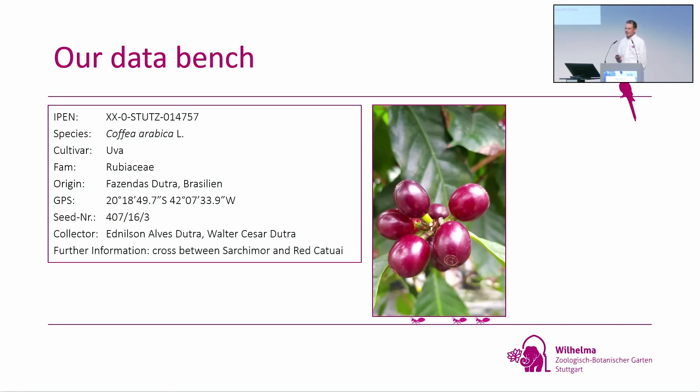Behind each number you can find all the facts about a specific plant. For example, under one number it's Coffea arabica, cultivar Uva. The origin is the Fazenda Dutra in Brazil. We have the GPS coordinates where the seeds were collected, the date when we received the plant — March 2016 — the name of the collector, in this case the Dutra brothers. And if we have further information, we keep it — for example in this case we know it's a cross between Sarchimor and Red Catuai.